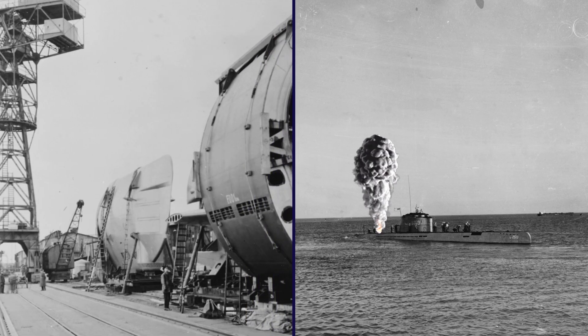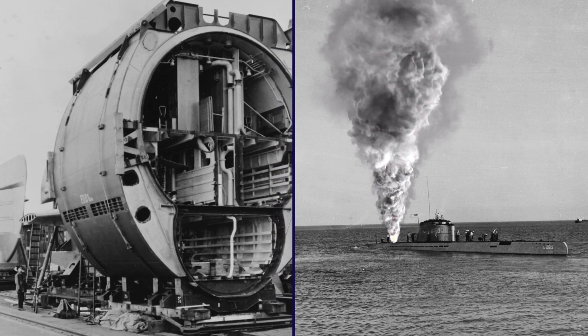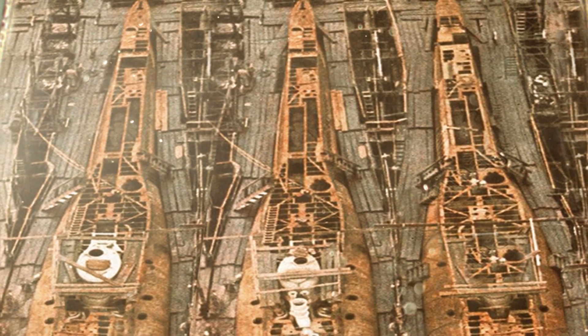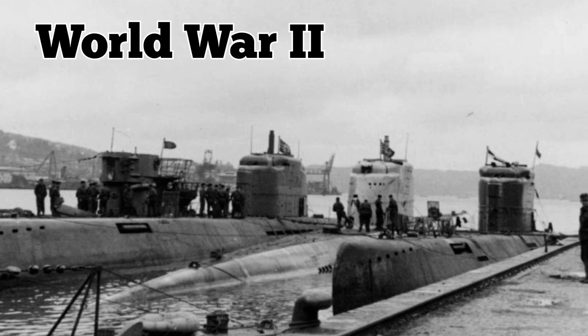But the submarine ultimately proved to be mechanically unreliable, vulnerable to damage in combat, and built in a hurry at inexperienced facilities. Production of the Type 21 started in 1944, and altogether 118 were built. But only four were actually combat-ready and only two were put into service during World War II.